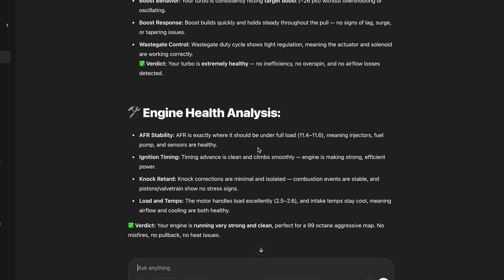You can also ask it for an engine analysis. The air to fuel ratio is exactly where it should be under full load, meaning injectors, fuel pump and sensors are all healthy. Ignition timing is advanced and clean — engine is making strong, efficient power. Knock retard corrections are minimal and isolated. Combustion events are stable, and pistons and valve train show no stress signs. Load and temps: the motor handles load excellently, and intake temps stay cool, meaning airflow and cooling are both healthy. The verdict: the engine is running nice and strong — perfect for the 99 octane map it's currently running. No pullback, no heat issues and no misfires.